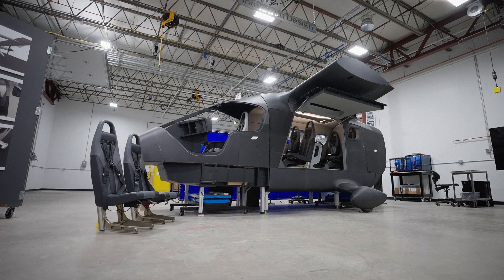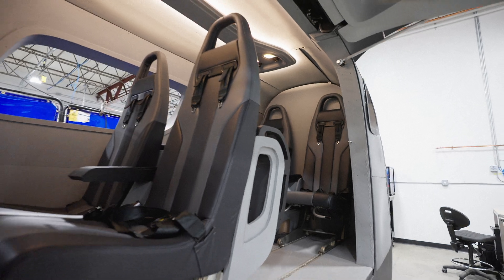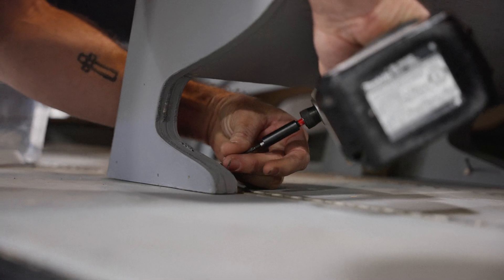So right now we're calling this the passenger buck. Before that it was a cargo buck — basically a giant mock-up that we'll use to test ergonomics for people, and then in its cargo form for loading and unloading.